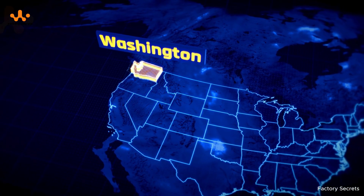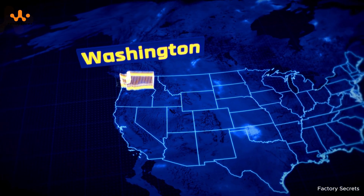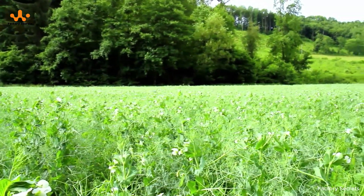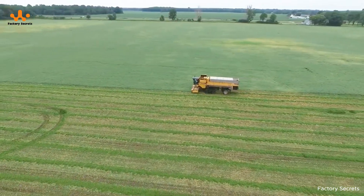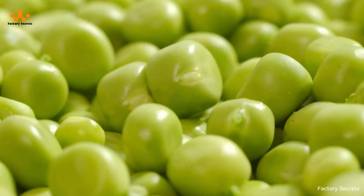Peas, a familiar winter crop, have become an agricultural symbol of eastern Washington, USA. Known as the pea capital, this region boasts a cool climate that is ideal for the crop's vigorous growth. The lush green fields where peas bloom in abundance not only supply the local market, but are also exported worldwide.